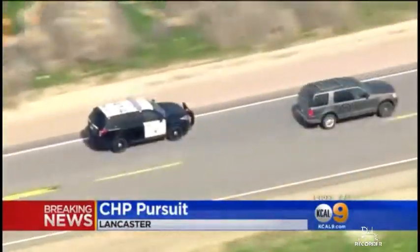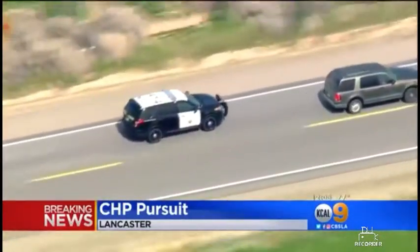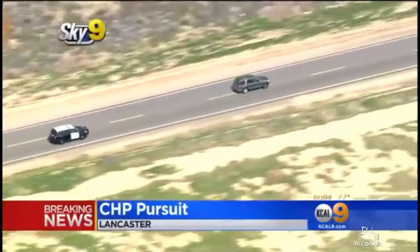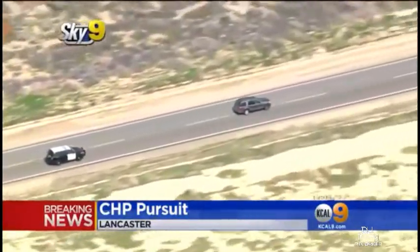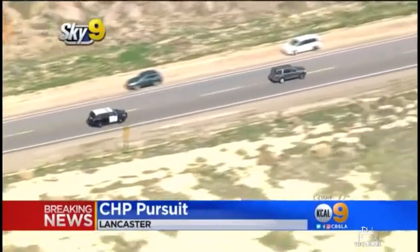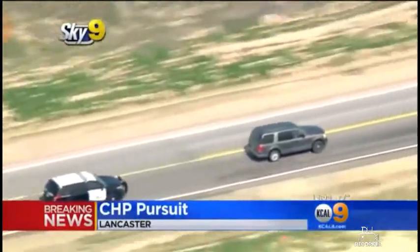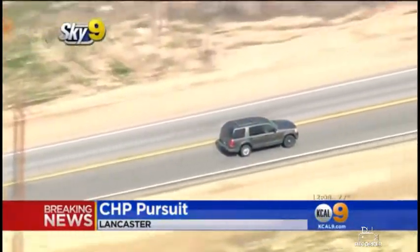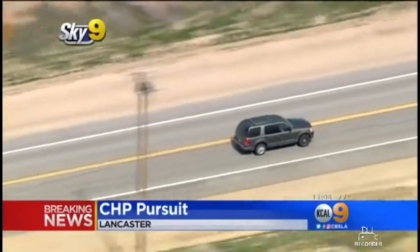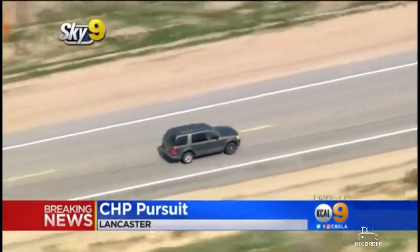Are your officers going up ahead and giving warning that there is a pursuit in the area? Currently from what we know, we have two units in pursuit of this suspect vehicle — a primary unit and a secondary unit. There may be other Sheriff's Department units further up ahead to provide security and also notify other motorists of the current pursuit. This pursuit started around 11:06. Was this all in the Antelope Valley? Currently, all of this has been occurring in the Lancaster area. All right, so we believe there is one person inside that vehicle, and the original call came out for assault with a deadly weapon.